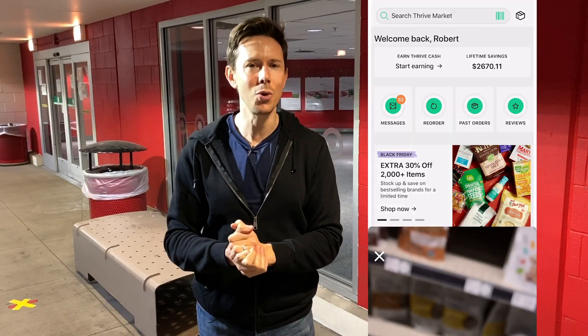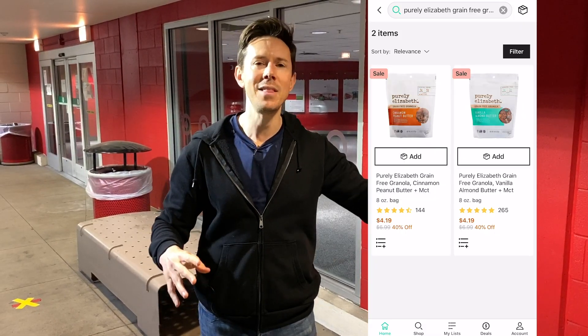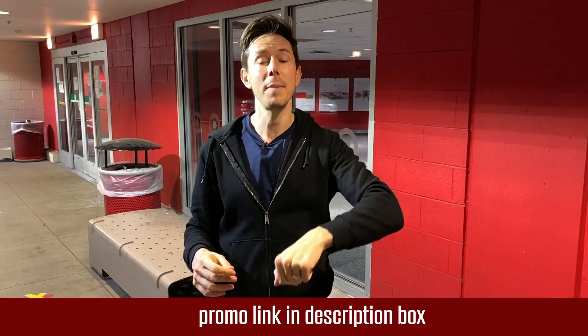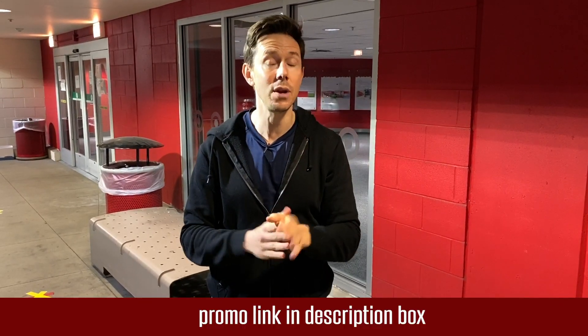They also have this really cool thing — a price scanner on their app. You can scan anything at the grocery store, and it shows you if it's cheaper on Thrive Market or if there's a better alternative. All FlavCity fans always get the hookup: when you click my link down below, you get a free gift up to $24, and it's 30 days risk-free. Try them out — we love Thrive Market.